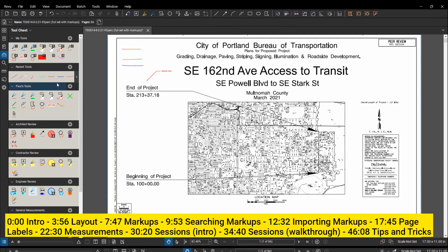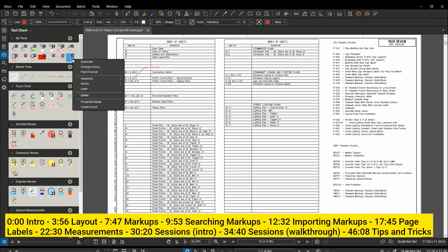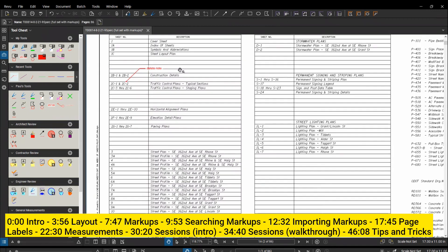As you make comments, Bluebeam populates the Recent Tool bar - it saves the tools you've been using recently. So if I made a 'delete' note, I can just click on it to use it again on the next page. If I know I'm going to use a particular note a lot in a project, I can drag it into My Toolbox and have it saved there permanently or just for that project. These are the things that really increase our speed and make markups very efficient.